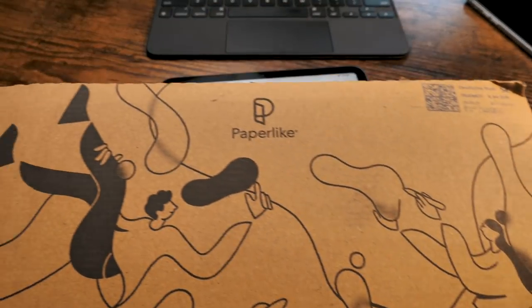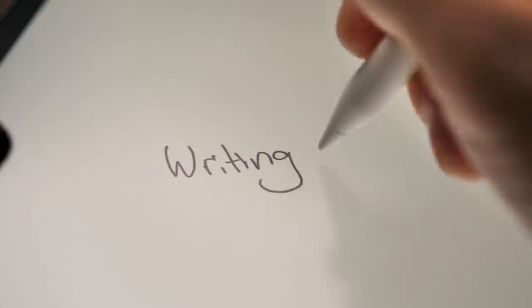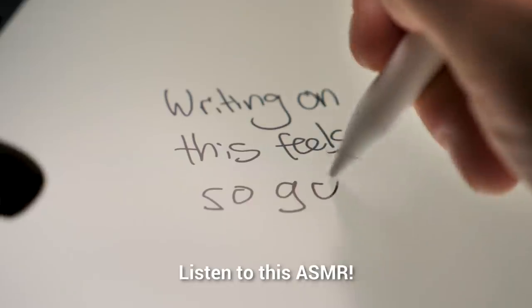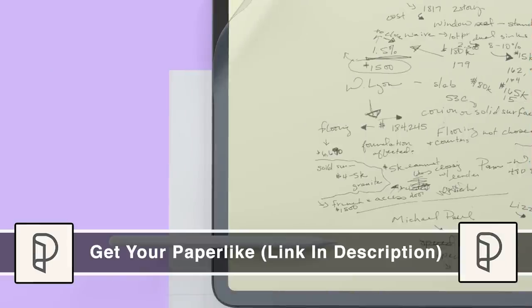The only problem I have is writing on this glass screen doesn't feel very nice — you don't get that tactile feedback as you would from pencil and paper. So that's why I reached out to Paperlike, which is today's sponsor, because they make literally the best screen protector for the iPad. Writing on the Paperlike screen protector is like writing on paper — you get that sound and that tactile feedback of paper. I think it's a must-have accessory. Use my link in the description to get yours.